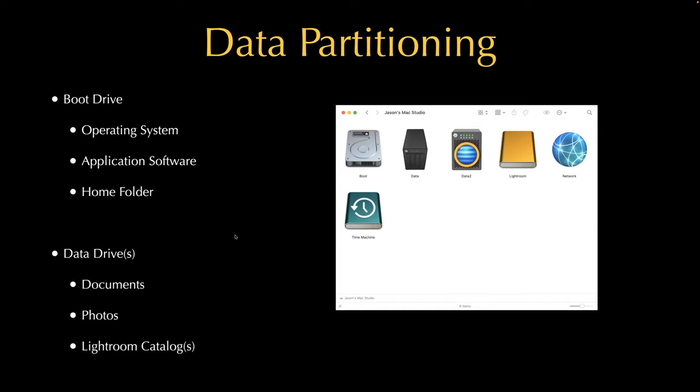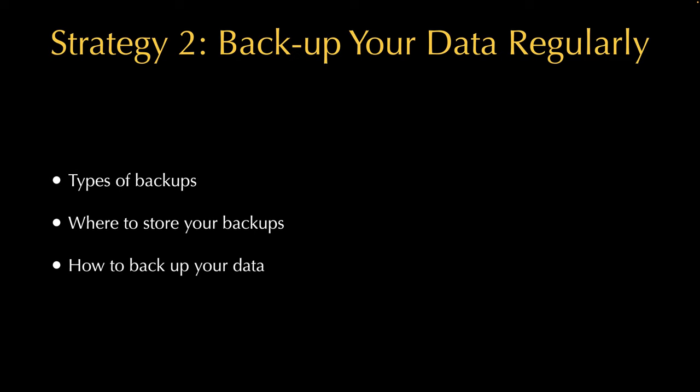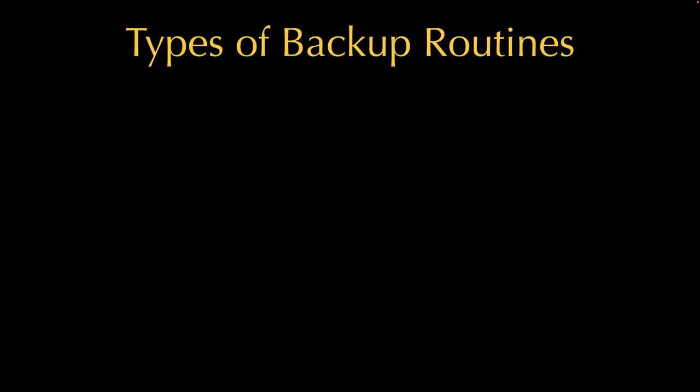So I've got my boot drive with all my application software, and then my data drives with all my documents. Just putting your data on different drives is nice, but it doesn't protect you if one of those drives fails. So it's really important to include a regular backup plan for your data and your computer. Different types of backups, where you store them, and how you retrieve them all matter.